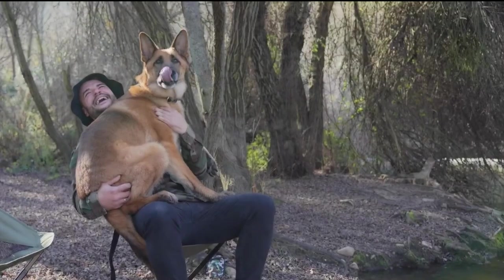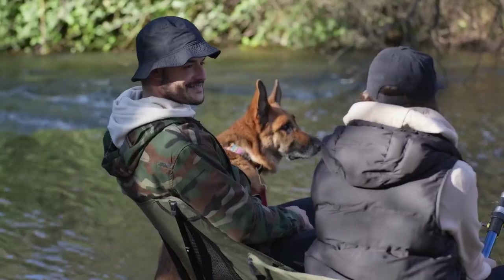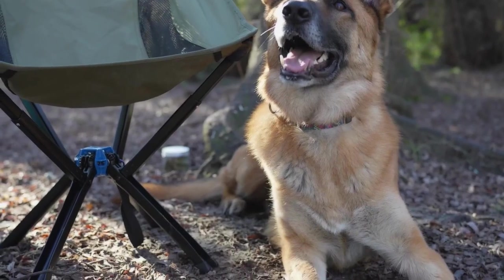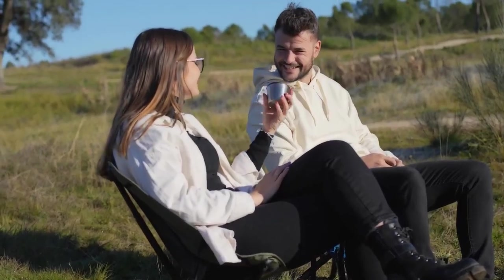Various folding chairs with canopies are on the market today, so we've researched to bring you the best of the best. You'll find it here whether you're looking for a chair with a large top for sun protection, a lightweight model for portability, or a chair with an additional storage pouch. So let's get started.